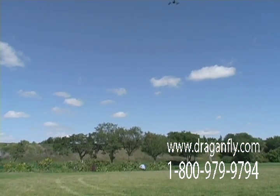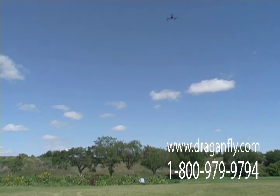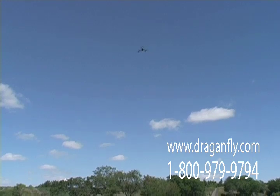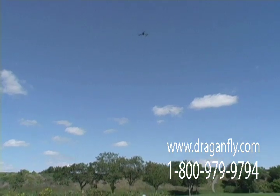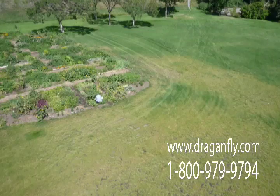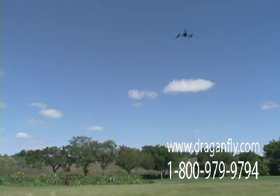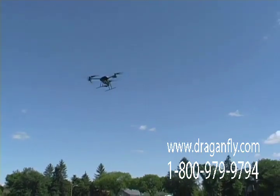It's allowing you to be very accurate with your shooting — you're not worried about flying, just concentrating on the angle of the shot. The camera's tilting sideways.